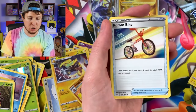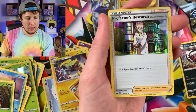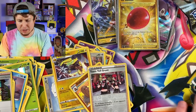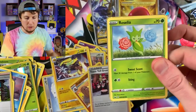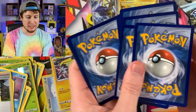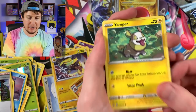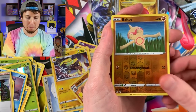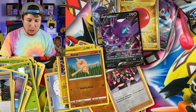I always encourage you to always be yourself. Don't let anybody else try to mold you into something that you are not. Be yourself, because we need more people in this world being themselves. Professor's Research, holo rare — I'll take it. Not a bad pull at all. Roselia, Gastly, Pawniard, Yamper, Energy, Evolution Incense, Bisharp, Battle Style, and a Sableye V. So we're pulling a lot of ultra rare Pokemon cards today.